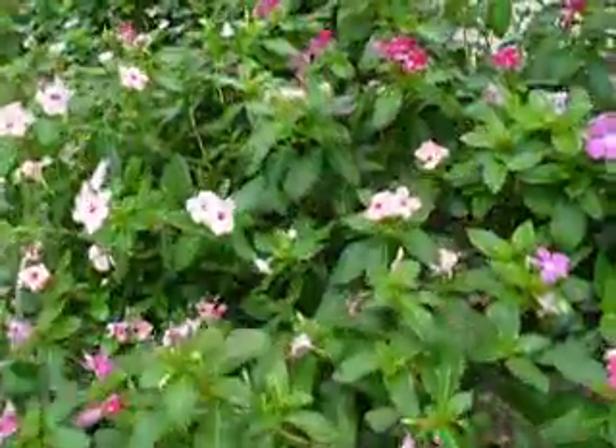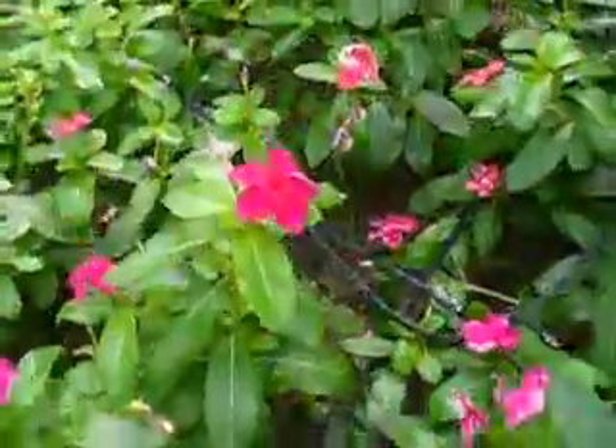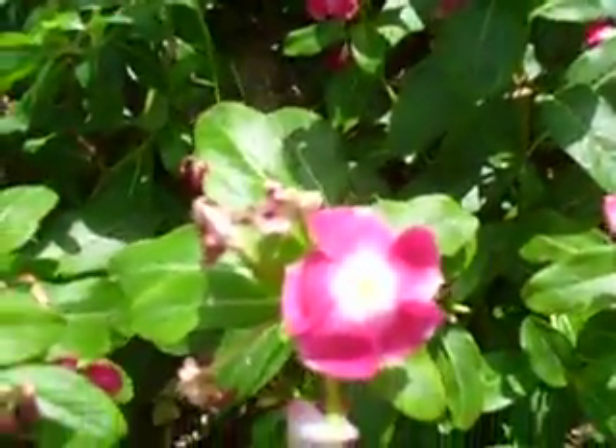As you walk around you can see lots and lots of different varieties. Of course my favorite is the big red here. So you've got pink, and some that is white with a white center and red overlines.